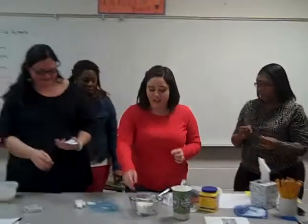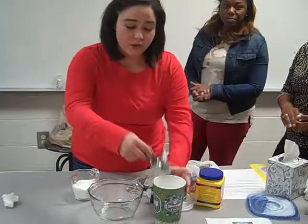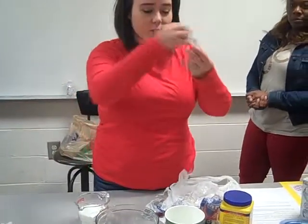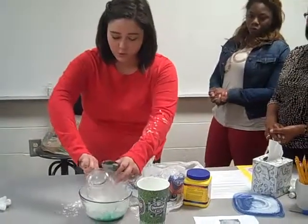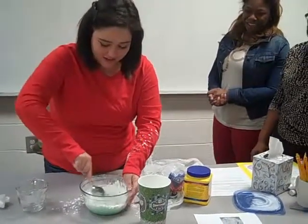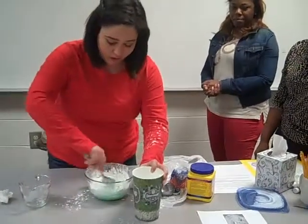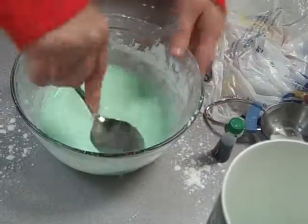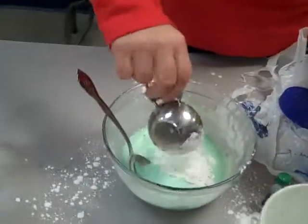I called it Grinch Goo. You take about one-third cup of water — but you kind of just have to get consistency with the cornstarch. A little bit of green food coloring, because it's Grinch Goo. Then cornstarch. I'm going to have to add more water. It's going to be hard to stir and it might splatter a little bit. A little more cornstarch — really there are no exact measurements, you just have to play with it.